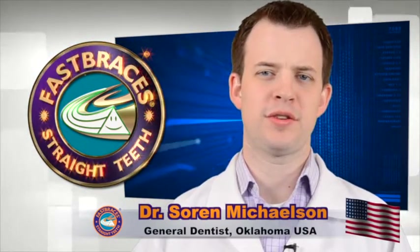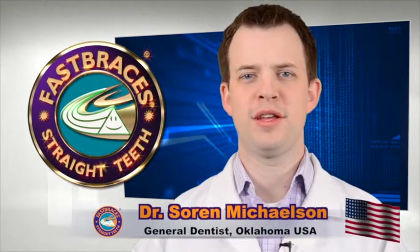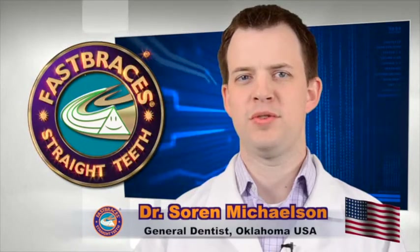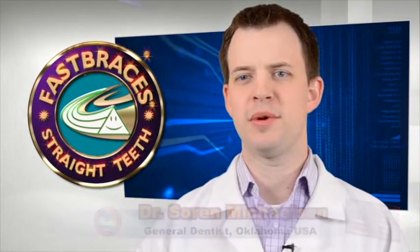Have a complimentary consultation with Dr. Michelson, myself, or any of the other doctors. We are all fast braces providers and we take joy in being able to provide that service to our patients.